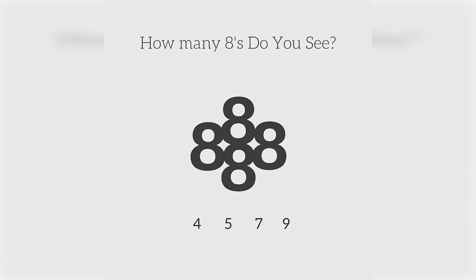How many eights do you see in this photo? Take your time and try to find all of the eights. Comment if you think it's four, five, six, eight, or even nine. There are actually nine eights in this photo — were you able to find all of them or did you miss some?